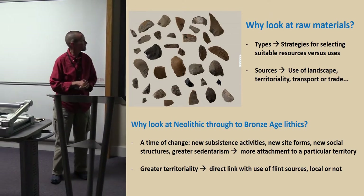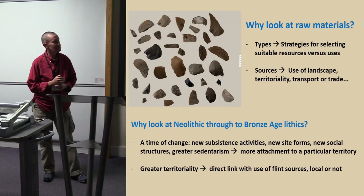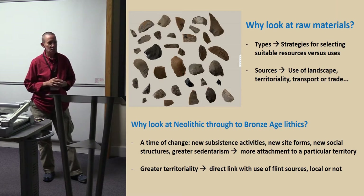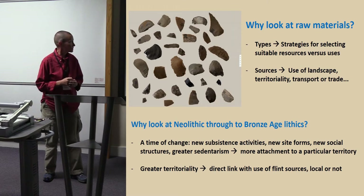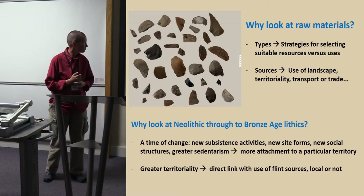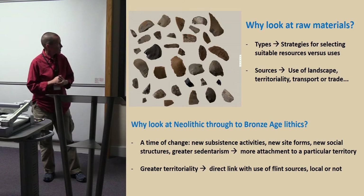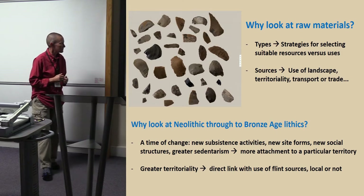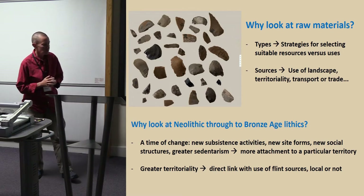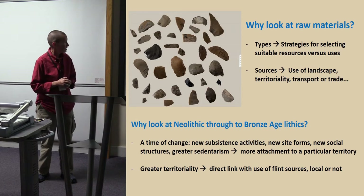Why would we look at raw materials? Because they are indicators of how people lived in the past. We can look at the different types of rocks and see whether there were specific strategies for selecting suitable resources. We can look at the different sources that the rocks came from to understand something about how people were using the landscape — all of which I'm used to in the Paleolithic. But in the Neolithic specifically, it was a time of great change in how people were living, and we should expect that to show up in the resources they were using, including lithics.